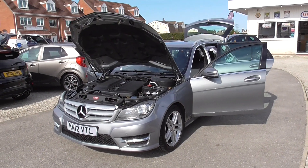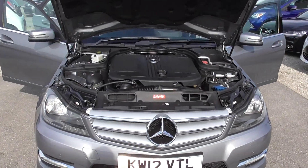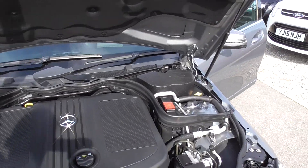So here we have a Mercedes C200 estate car. Really, really nice car — I can vouch for these myself, I've had a couple of them. Really nice under the bonnet, nice and clean, runs very smooth.